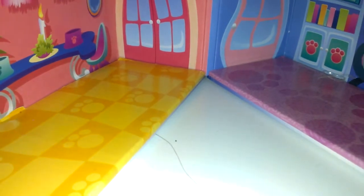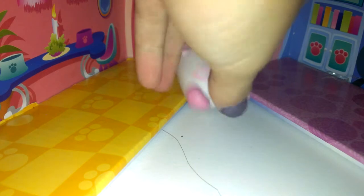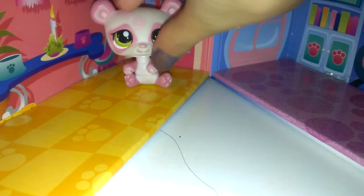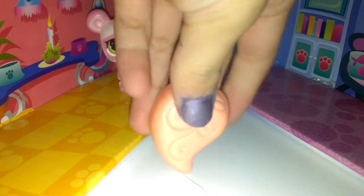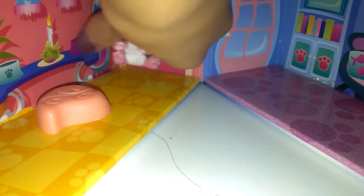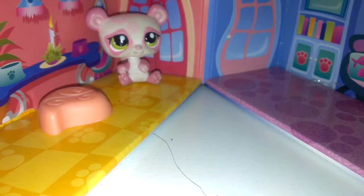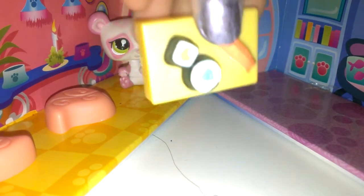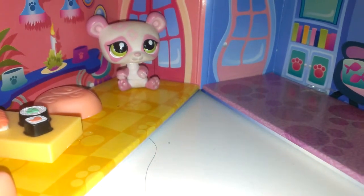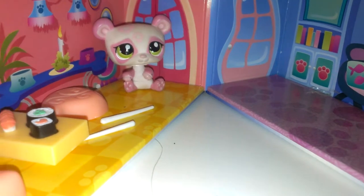The first LPS it came with was this really cute panda — she's really cute. The accessories she came with were these little seeds, and she came with two of them. She also came with a little sushi table thing. My most favorite accessory, which I find really, really cool, are little chopsticks. That's the first one.